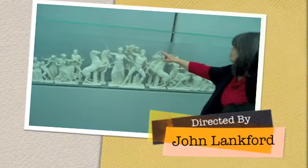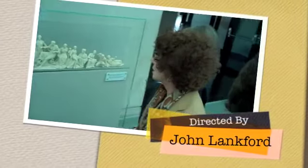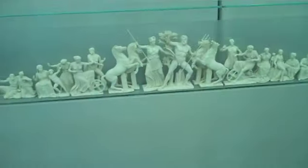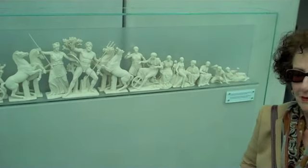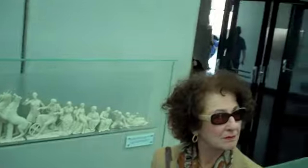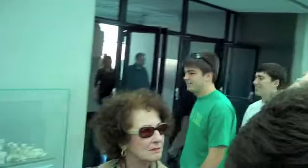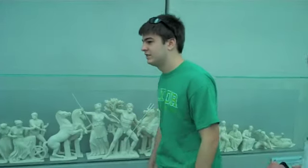This is obviously a model of what would have been the decoration of the west pediment of the Parthenon. We haven't really talked about the terminology of a pediment yet, though we've seen it a few times. The triangular part — the top part of the temple — is what we call the pediment.